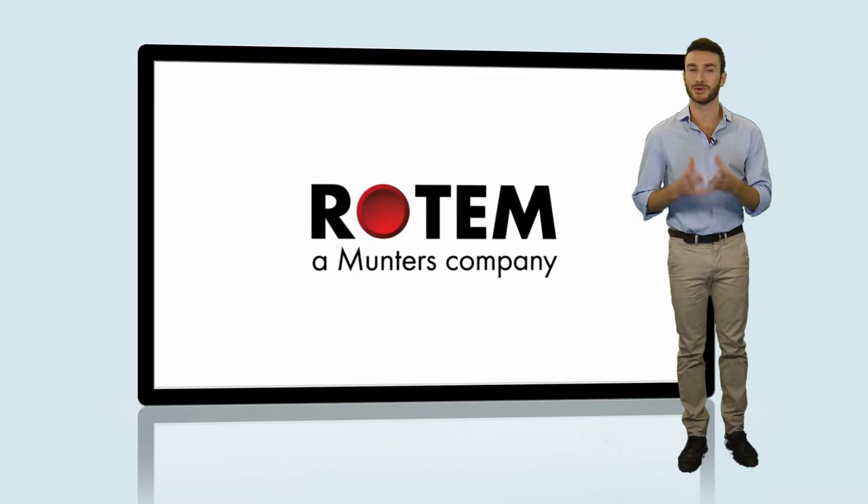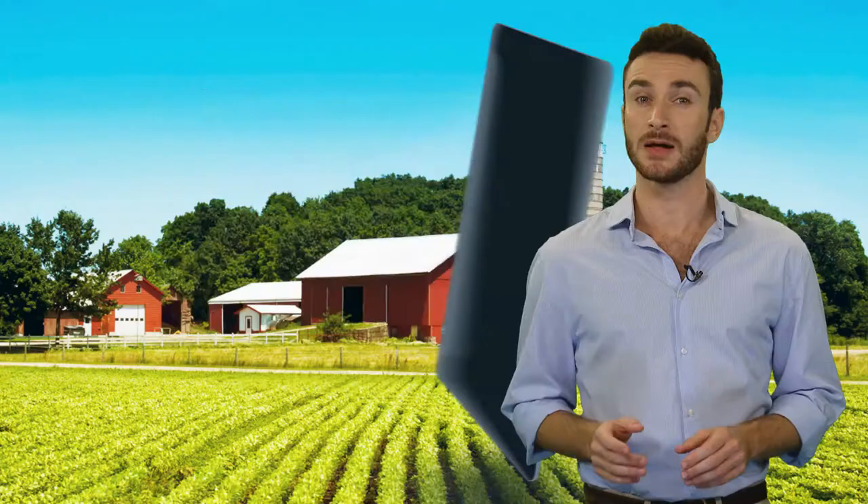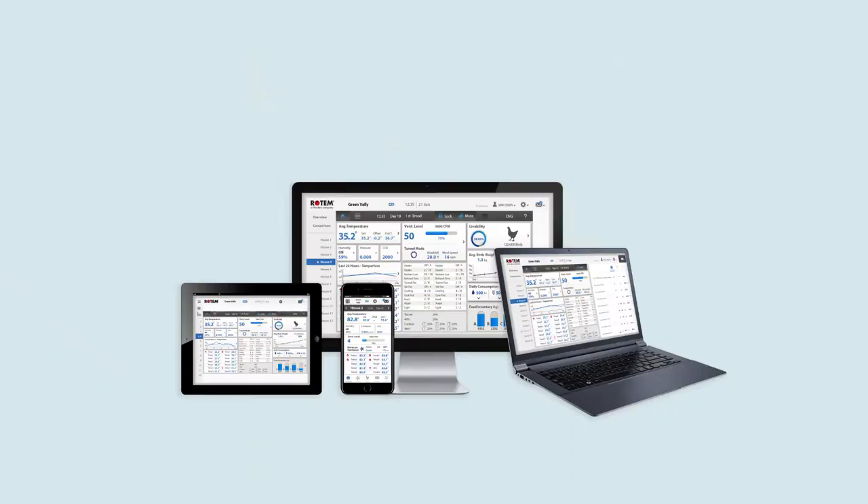You are always there for them. Lucky that Rotem are always there for you to invent groundbreaking solutions that will protect your farm. Now, we are proud to present our latest breakthrough in the field of chicken coop climate control.